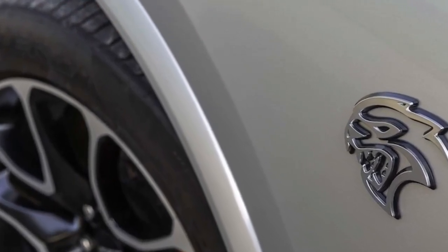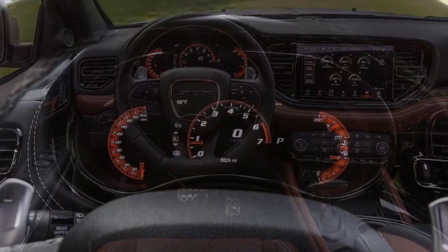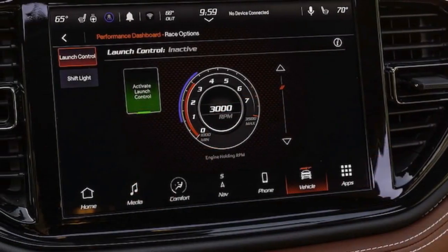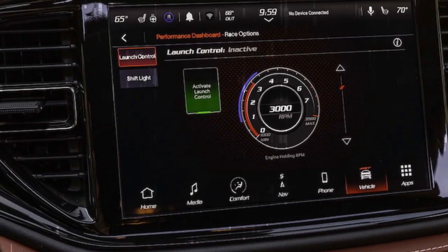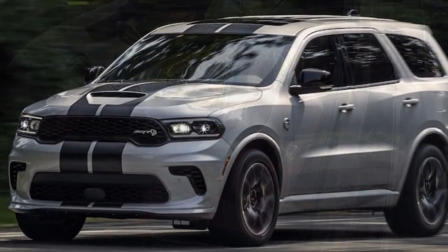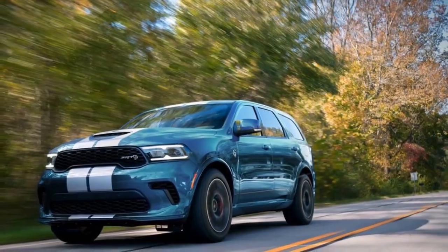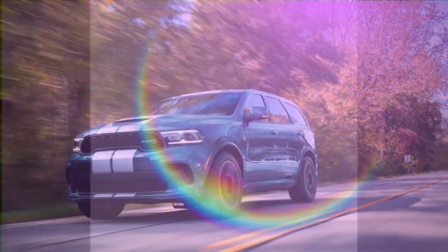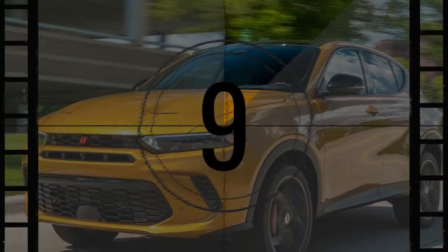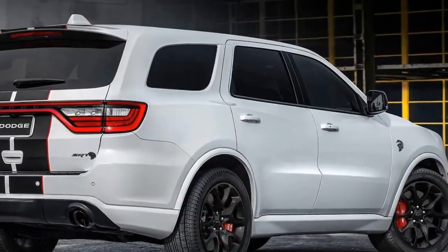The 2024 Dodge Durango SRT Hellcat is a whimsical creation born out of opportunity, merging the renowned 6.2-liter supercharged Hellcat engine from the Challenger and Charger Hellcat with a classic SUV design, achieving impressively adaptable outcomes. With 710 horsepower under the hood, standard all-wheel drive, and colossal Brembo brakes, this beast is primed for action. Sporting a hood scoop, muscular bodywork, and 20-inch wheels, its appearance screams muscle car exaggeration, while its ability to hit a quarter mile in just 12 seconds is merely a throttle push away. Despite its power, a standard adaptive suspension balances ride comfort and agile handling. Its spacious cabin comfortably accommodates six passengers, and its 8,700-pound towing capacity showcases its versatility beyond sheer muscle.